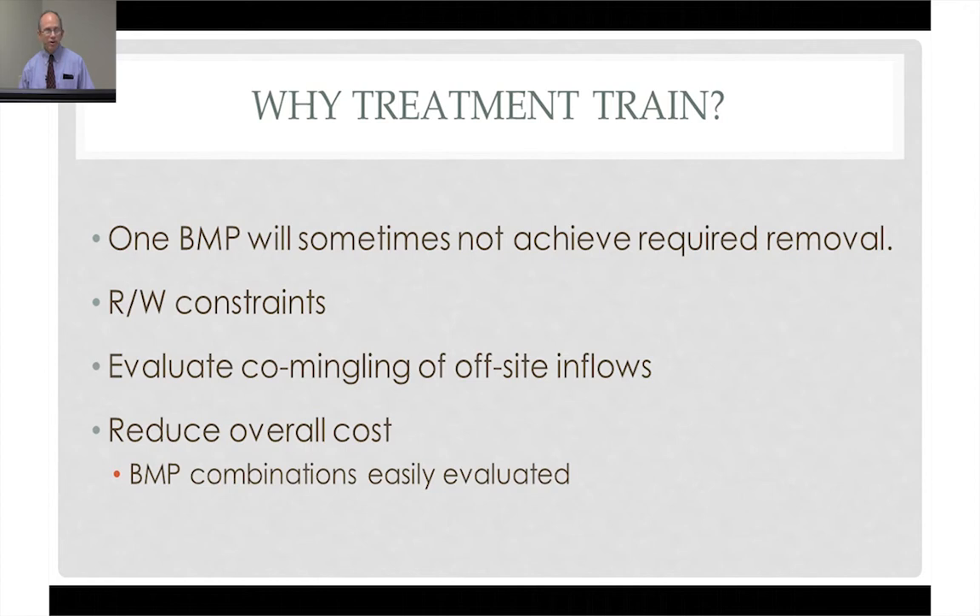Many times we also have to have multiple BMPs in series because our right-of-ways are narrow by nature. We try to minimize right-of-way impacts because of cost and disturbance to the community. Many of you may remember recent discussions about co-mingling of off-site inflows. It is much cheaper for us, and typically better for the environment, if we take runoff flowing to us off-site and bring that into our system to treat it. This program will evaluate that very helpfully.